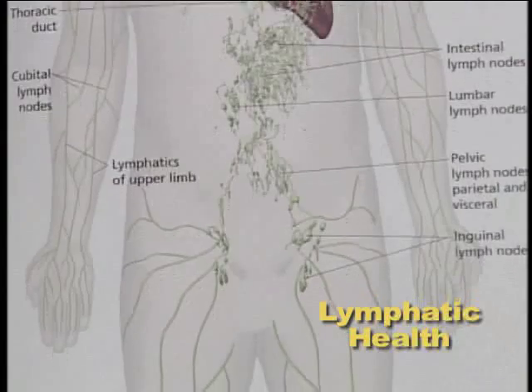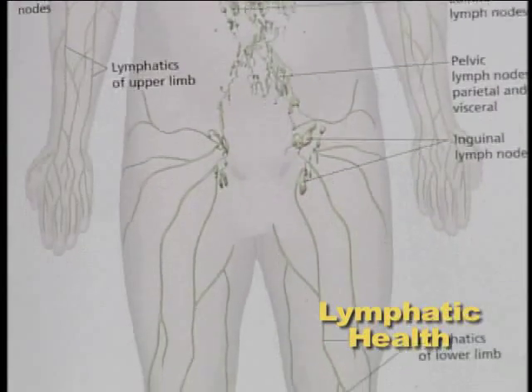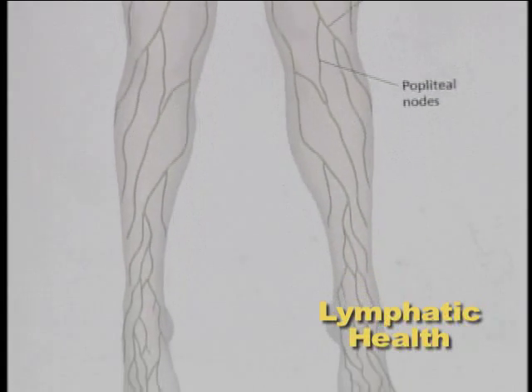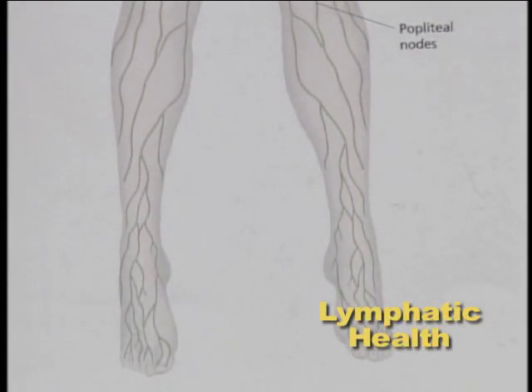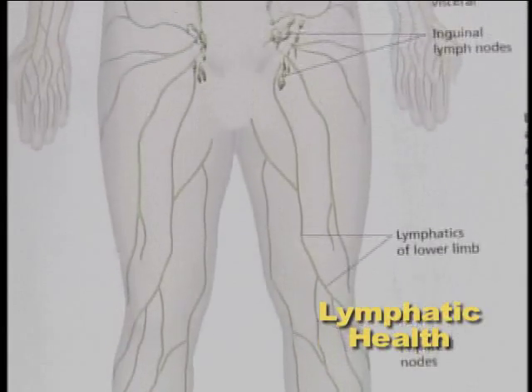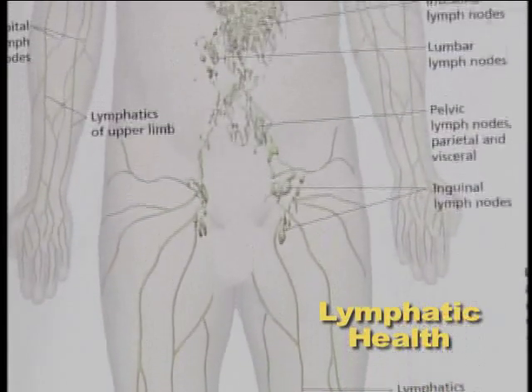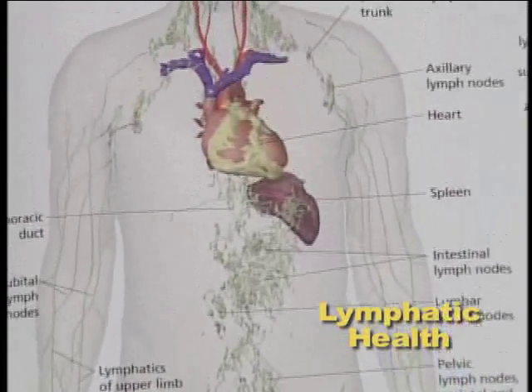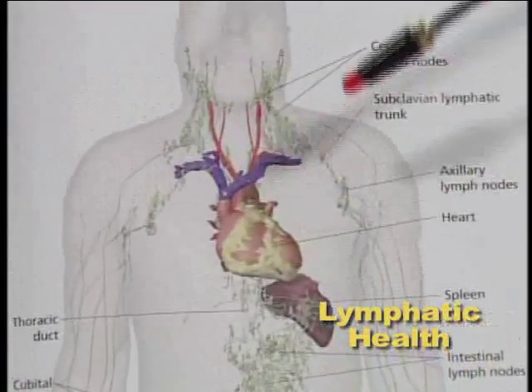The lymphatic system goes all the way down to your feet and back up. The key thing to understand is it doesn't have a pump. The heart has a pump to push the circulation, but the lymphatic system — which I look at as another sewer system, kind of like your colon is to eliminate toxins — requires movement.